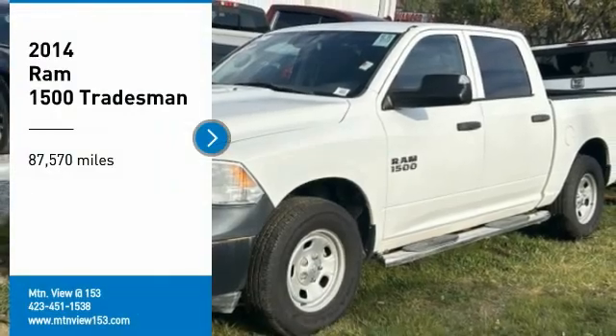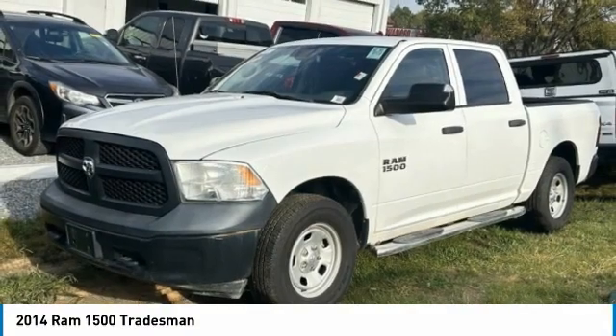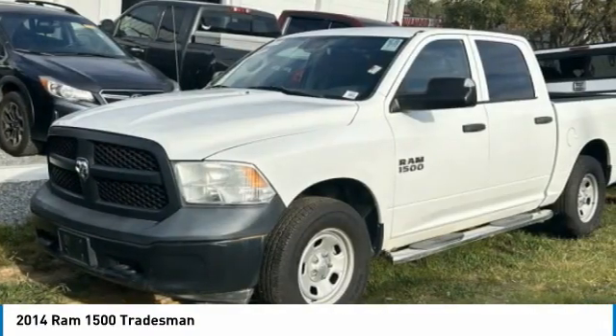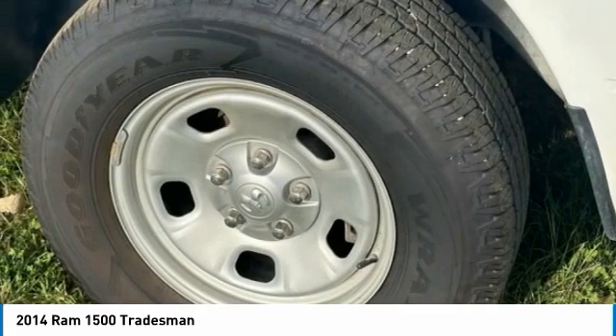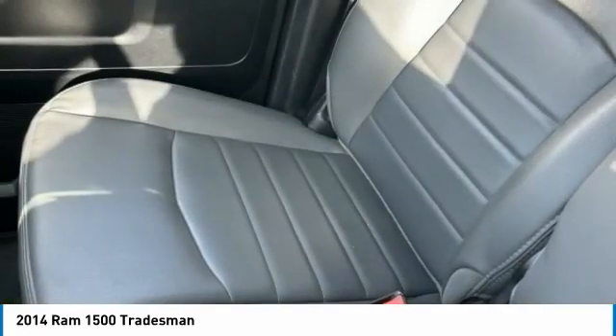Stop by and take a look at the 2014 Ram 1500. The Ram 1500 went against the Chevrolet Silverado, Ford F-150, and Toyota Tundra, which are all excellent trucks in their own right. The Ram took home the prize for its well-rounded strengths.